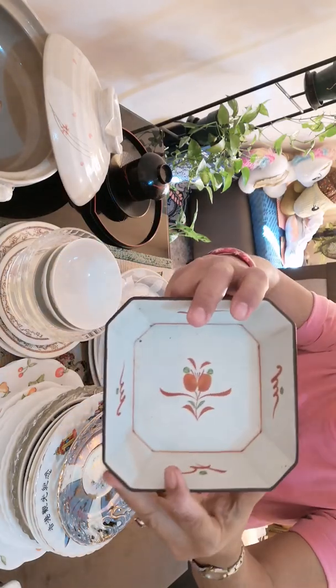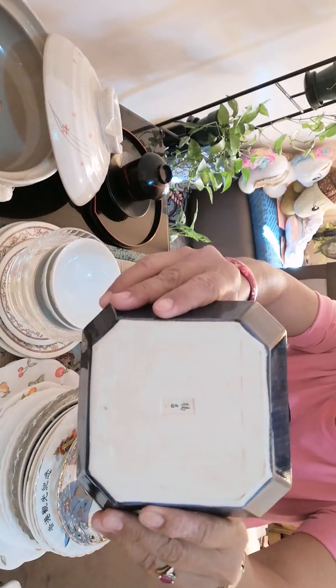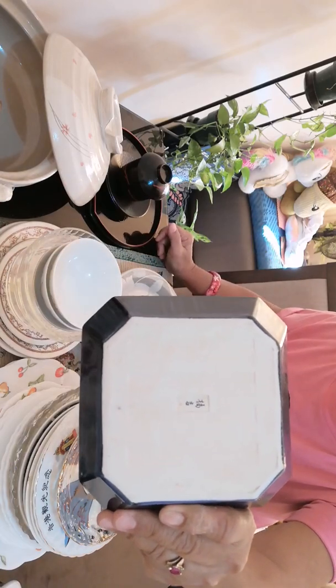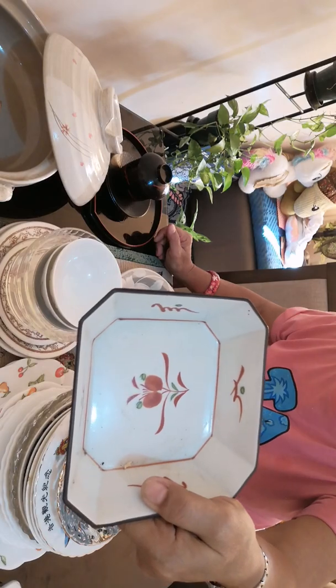And this one, too. Now, I don't know if these marks, these letters are Japanese or Chinese, but it looks like Japanese.